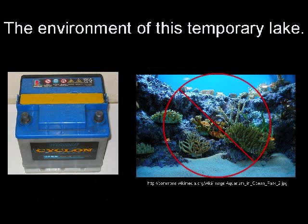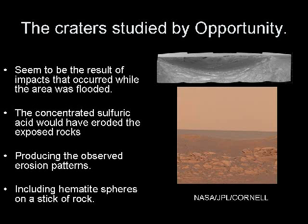The environment of this temporary lake would have been more like that of a car battery than an ocean. The presence of concentrated sulfuric acid would have ended the formation of the hematite spheres Opportunity found all over the area. The craters studied by Opportunity resulted from impacts that occurred while the area was flooded, and the concentrated sulfuric acid eroded the rocks, producing the erosion patterns that have been seen, including the hematite spheres on sticks of rock.